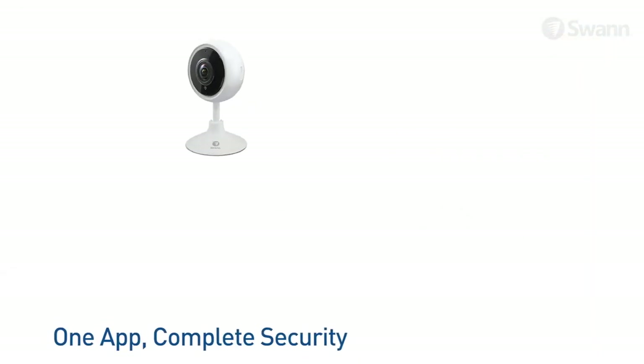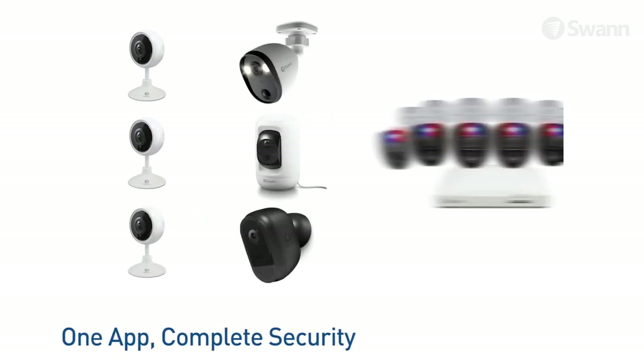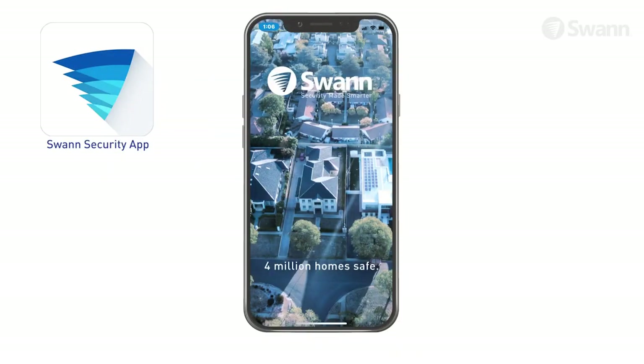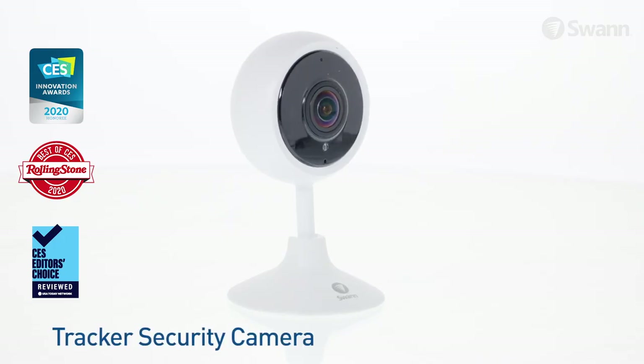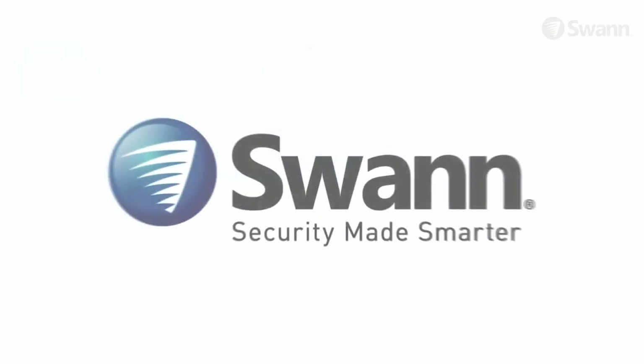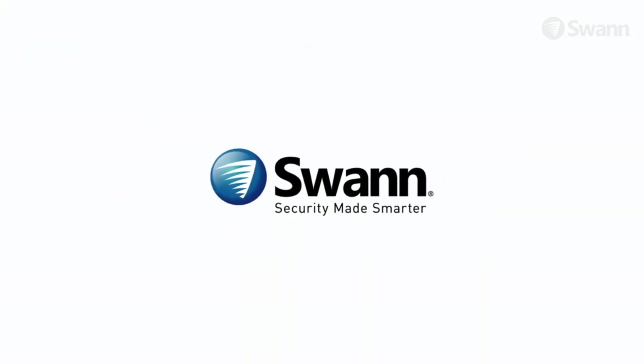Expand your security by adding Wi-Fi cameras and fully wired DVR or NVR surveillance systems, and manage everything with the SWAN Security app. SWAN's cutting-edge and award-winning Tracker security camera — it's security made smarter from SWAN.